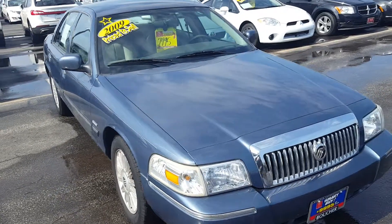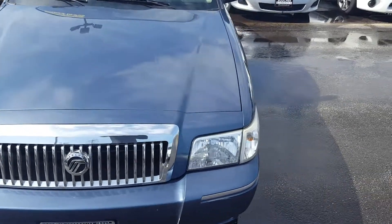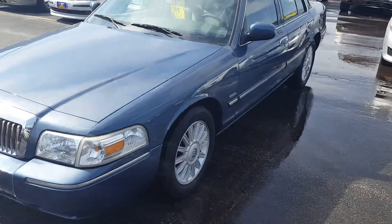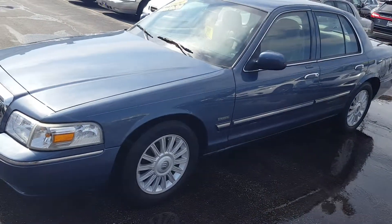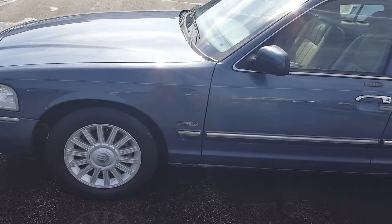This is Nick from Gordy Bechet with a video on this beautiful 2009 Mercury Grand Marquis. This Grand Marquis is an ultimate package with the LS package. It's been inspected by our certified technicians and passes with flying colors.